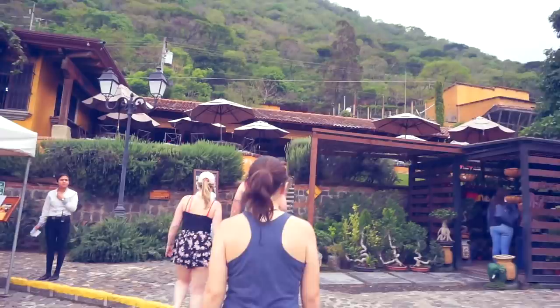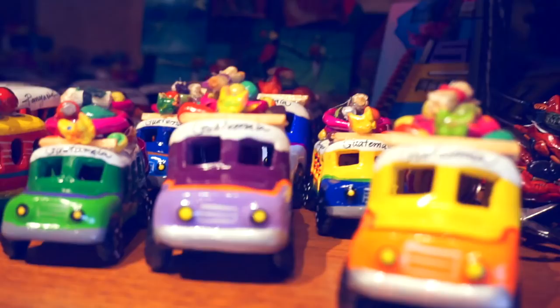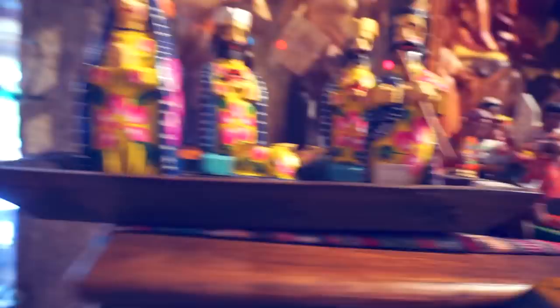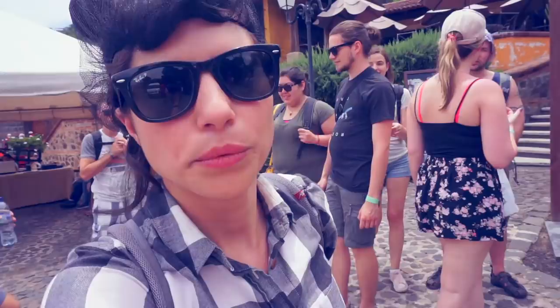We are now walking towards the gift shop where we're all going to spend a whole lot of money. This is the coffee jam — made from the husk. That is really strong.